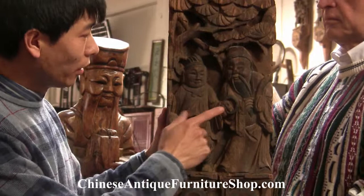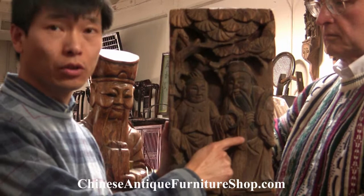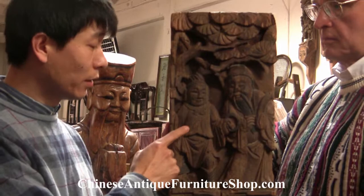This is god of good fortune. He is just like a retired official. And this is the god of happiness. He is a happy boy.